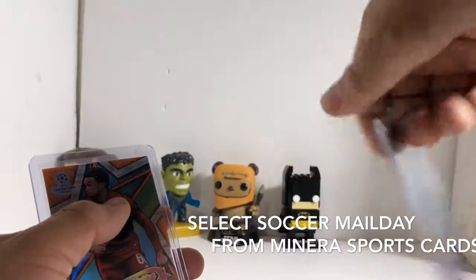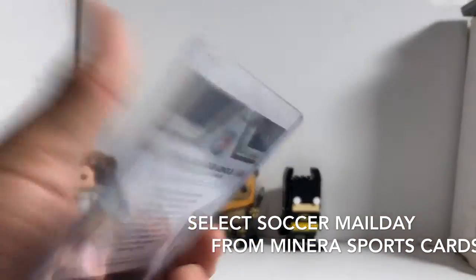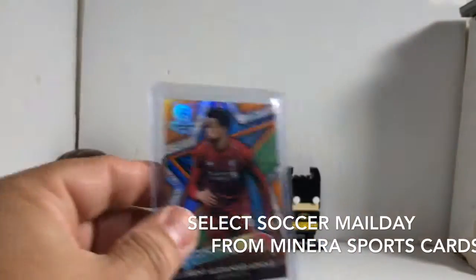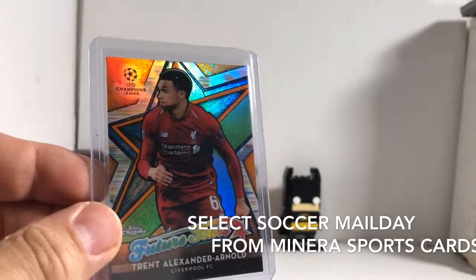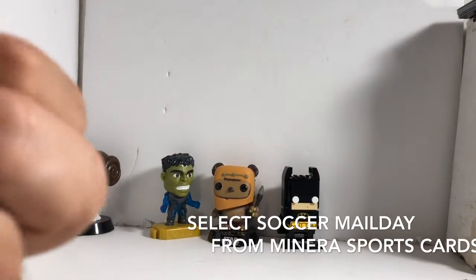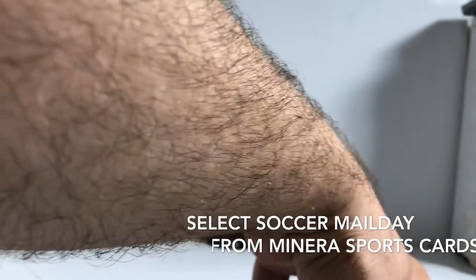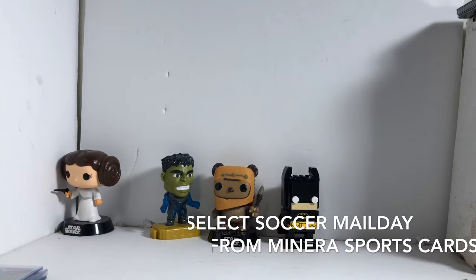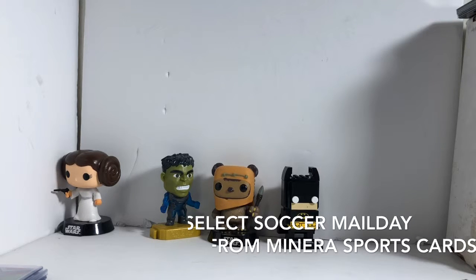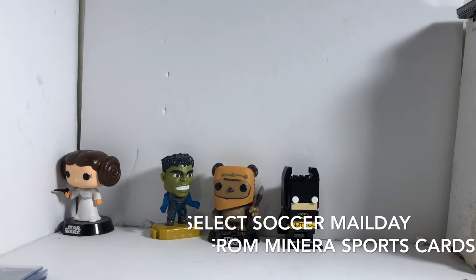That's going to be all base in there, and Trent Alexander Arnold — I know this is numbered 3 of 25. So that's hopefully a good card, it's from Liverpool. Thank you again Irv. If you guys want to check out Irv, he's at MoneroSports.com, MoneroSports on Instagram, or Irving77 on Breakers, and MoneroSports Cards on YouTube. Don't forget to subscribe and like my videos, and as always, thank you for watching.